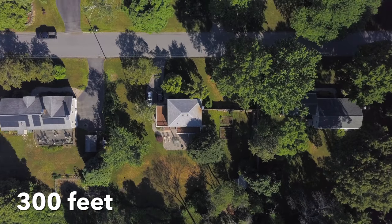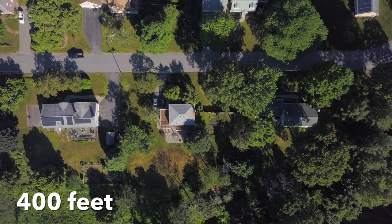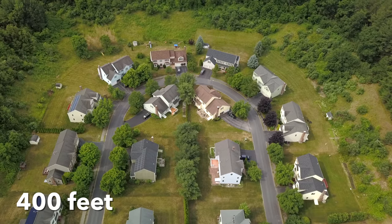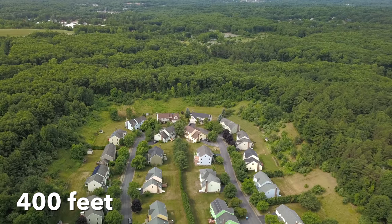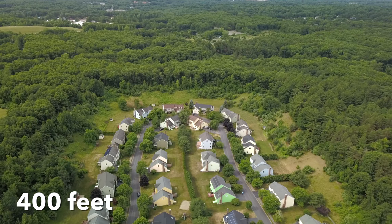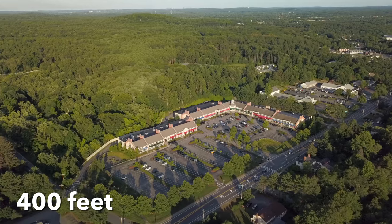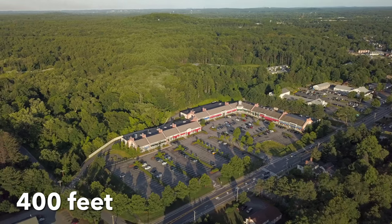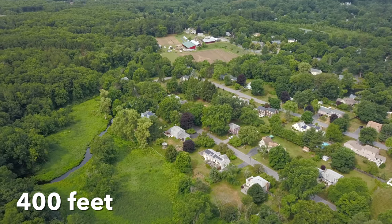300 feet makes everything seem small, and 400 feet makes everything seem even tinier. While this feels high for residential real estate, these higher altitudes can be extremely beneficial for larger projects where developers built multiple houses, for showcasing apartment complexes, or for other forms of larger real estate developments. Flying at higher altitudes can also help put the location of the property into perspective.